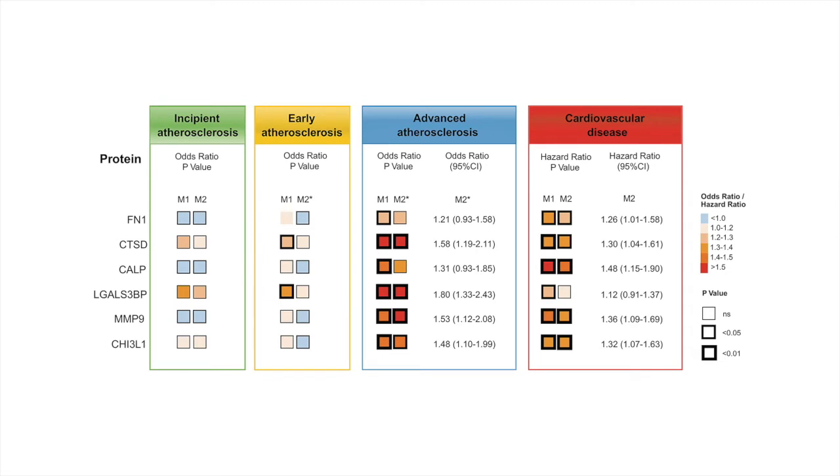The biomarker candidates identified by the tissue and cell-based proteomics approach were then measured in plasma samples. The samples we used were from the Brunex study, a longitudinal community-based study on cardiovascular disease with 10-year follow-up. The baseline levels of our biomarker candidates were all associated with advanced atherogenesis, whereas no or only weak associations existed with early atherosclerosis. All these proteins emerged as predictive for cardiovascular events over the 10-year follow-up, and these associations remained significant upon adjustment for standard cardiovascular risk factors, as well as high-sensitivity C-reactive protein, another inflammatory protein.